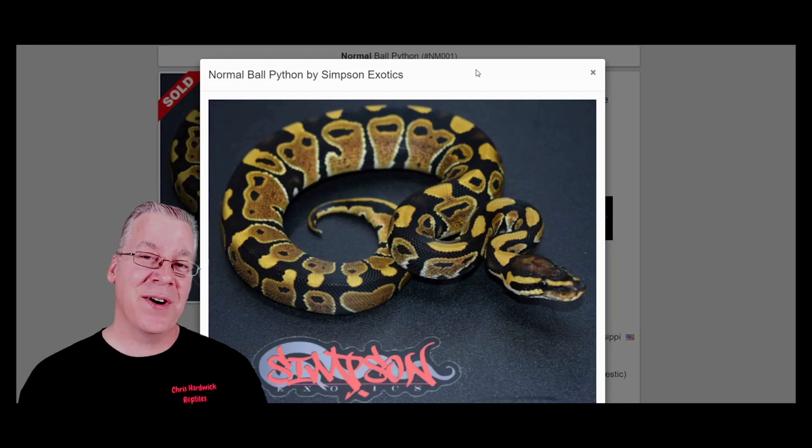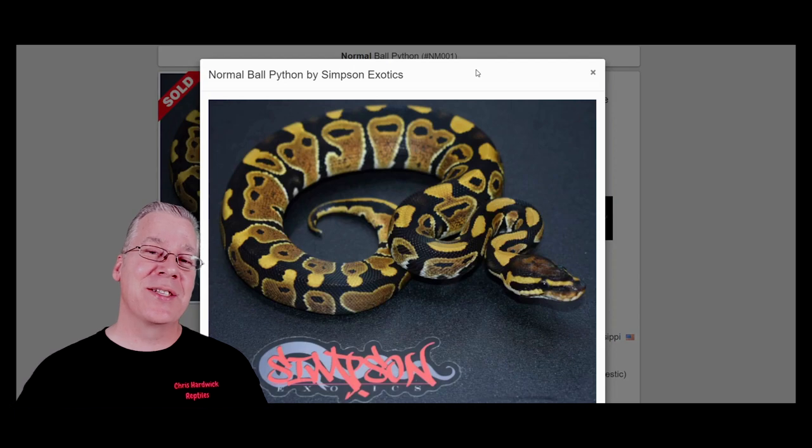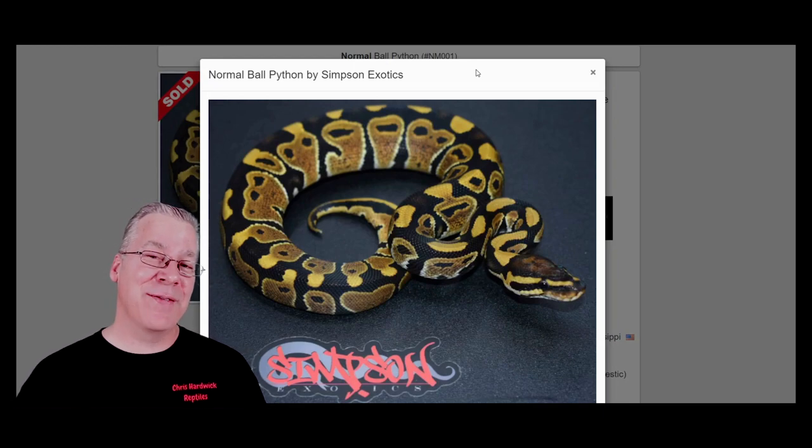Some people call this a classic or a wild type. Essentially it's a ball python that is completely devoid of all genes — it's like a blank slate as far as breeding goes. My first year when I produced about a hundred hatchlings, I brought them all to the reptile show. I had a table that could hold like 60 hatchlings and I was doubling them up in the display, thinking about which one would sell first.